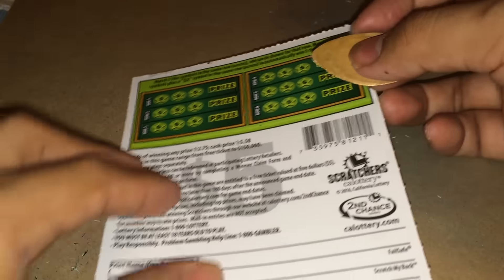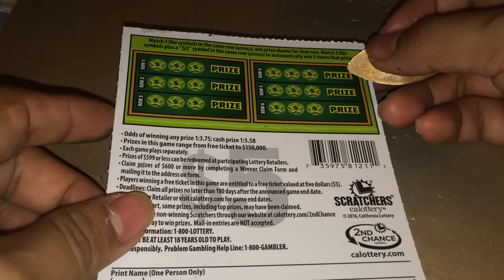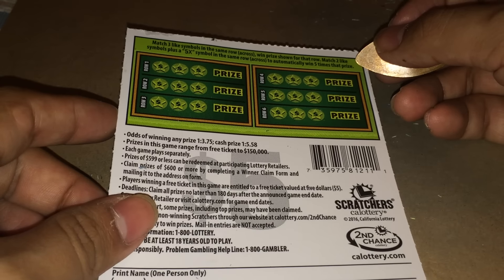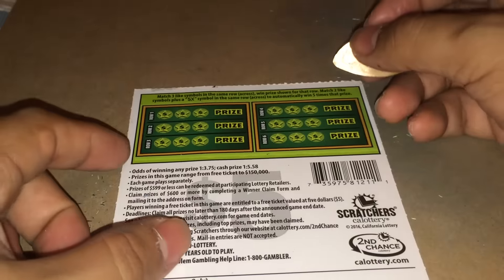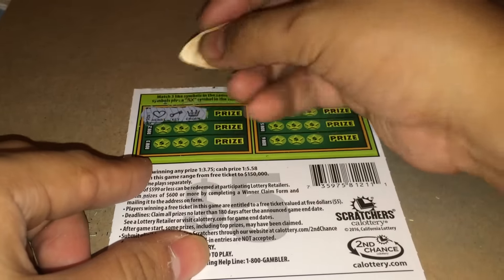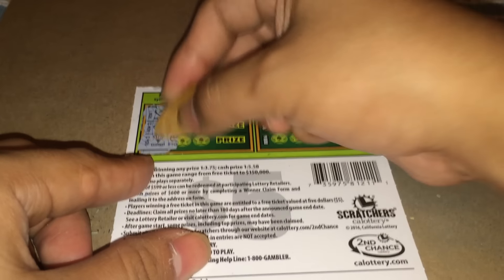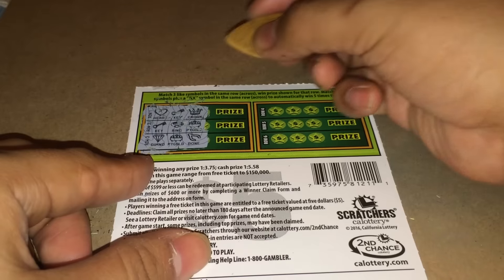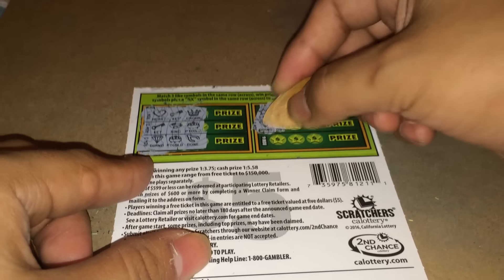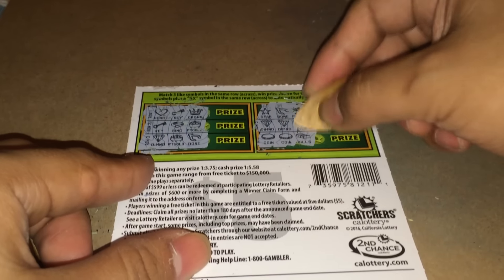Now let's go on to the back. It says match 3 like symbols in the same row across to win the prize shown for that row. Match 2 like symbols plus a 5x symbol in the same row across to automatically win 5 times that price. Going through all the rows — nothing matches in any of them.